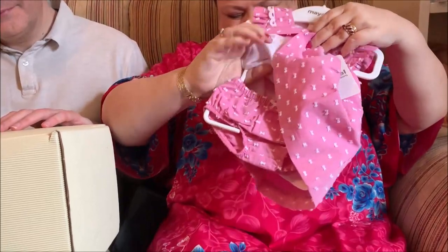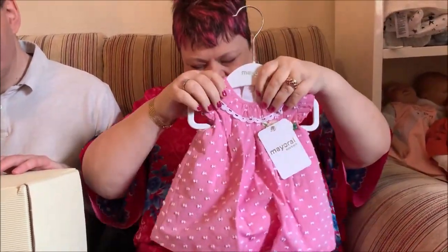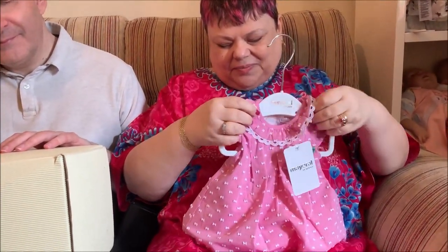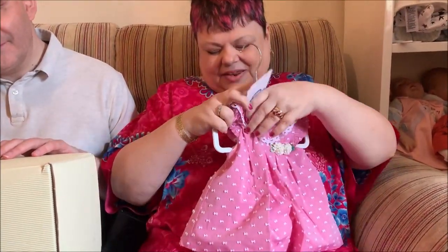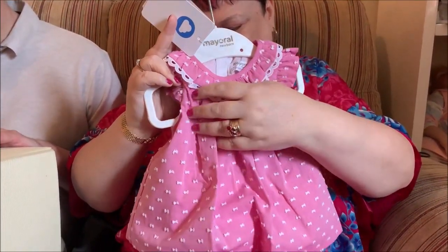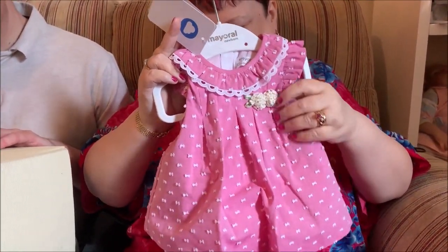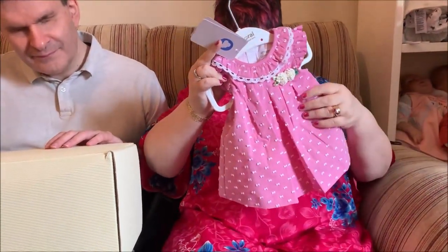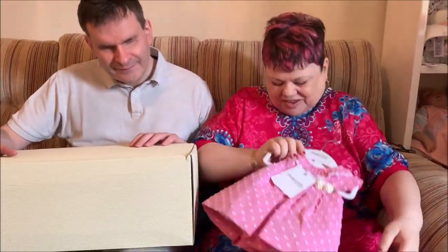It's a dress and bloomer set — the bloomers match. So pretty with the matching tufted stitching. We have a lovely frilled collar, short sleeves, and on the front all these pretty little silk rose buds. Such a lovely, fully lined skirt — in fact, the whole thing is fully lined. It's just a beautiful dress and bloomer set.